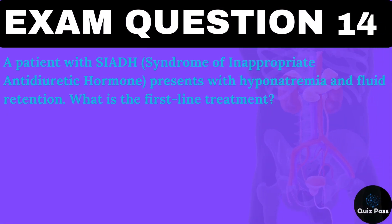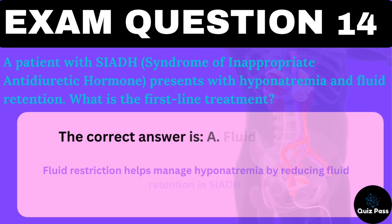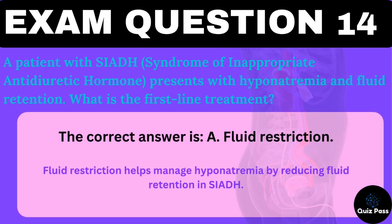A patient with SIADH (syndrome of inappropriate antidiuretic hormone) presents with hyponatremia and fluid retention. What is the first-line treatment? A. Fluid restriction. B. Sodium supplements. C. Increase fluid intake. D. Potassium supplements. The correct answer is A — fluid restriction. Fluid restriction helps manage hyponatremia by reducing fluid retention in SIADH.